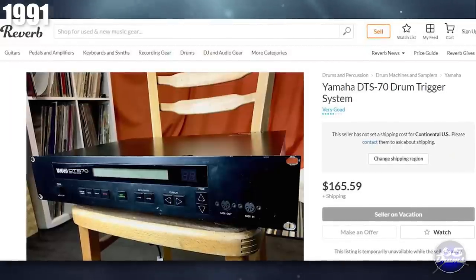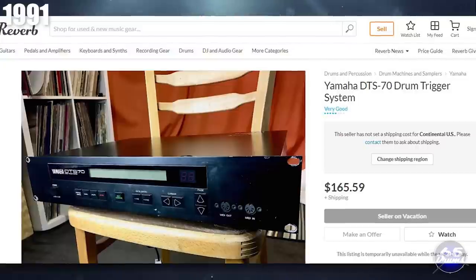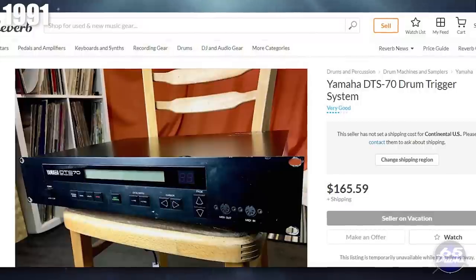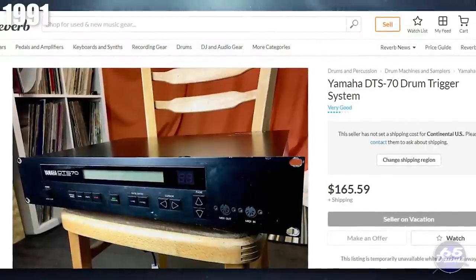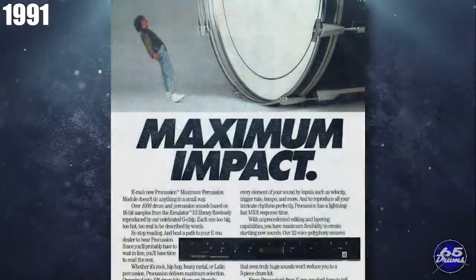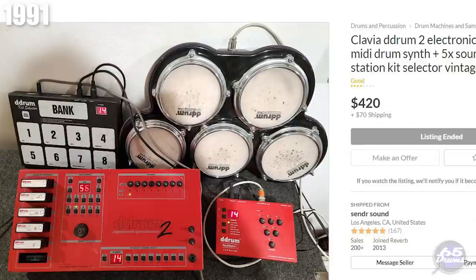In 1991, Yamaha released the DTS-70 MIDI trigger interface. It had 12 inputs, layering, cross-fading, and alternating modes. Even at the $945 list price, it was one of the better interfaces at the time. They also introduced the DT-10 trigger that year. EMU is also still around in 1991 — they released the Maximum Percussion module. Around the same time, D-Drum released the Pad Station.